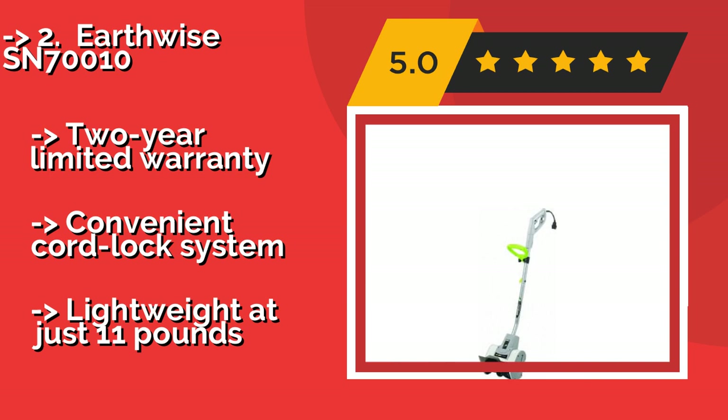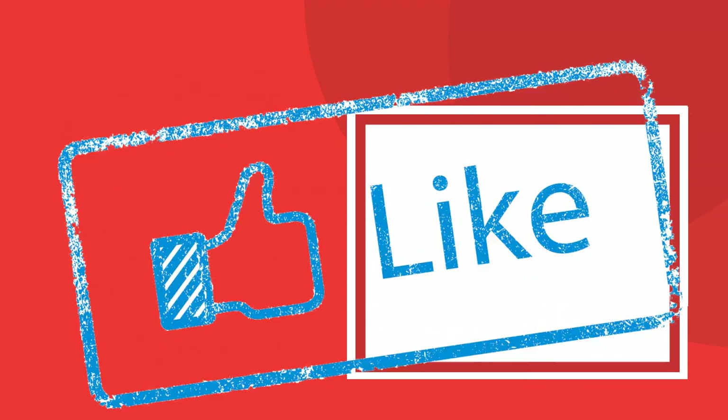It comes with a two-year limited warranty and a convenient cord lock system, and is lightweight at just 11 pounds.